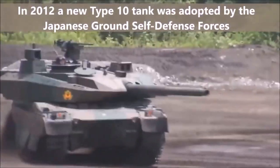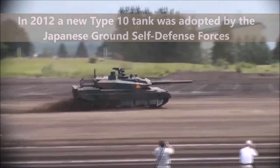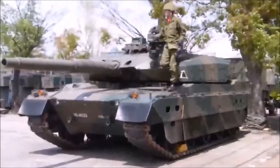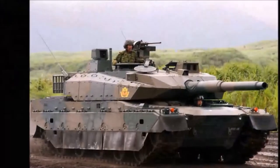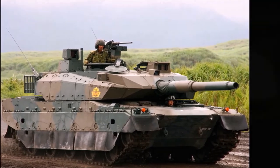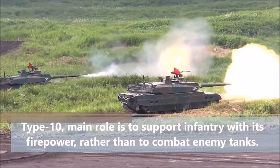In 2012 a new Type 10 tank was adopted by the Japanese Ground Self-Defense Forces. It is much smaller and lighter than the Type 90 and, while much more technologically advanced — currently one of the most advanced tanks in the world — it has inferior protection. Its main role is to support infantry with firepower rather than to combat enemy tanks.